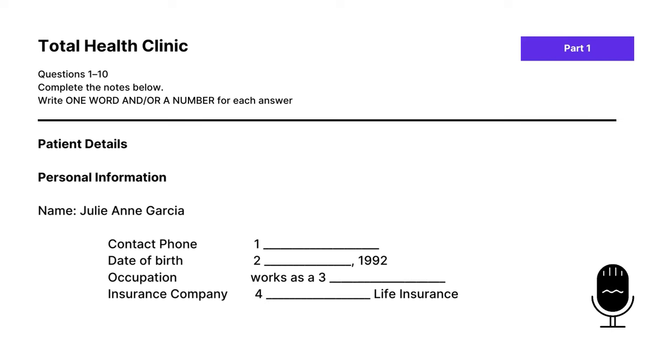Part one. You will hear a woman talking to a doctor at a clinic about a medical problem. First, you have some time to look at questions one to four. Listen carefully and answer questions one to four. The doctor introduces himself: 'My name's Carl Rogers and I'm one of the doctors here at the Total Health Clinic.' Let's identify the accents: speaker one has an Australian accent and speaker two has an American accent.